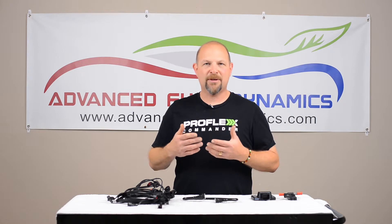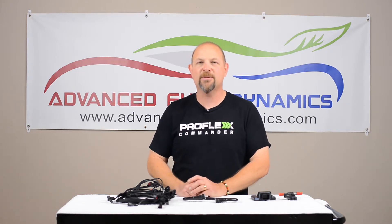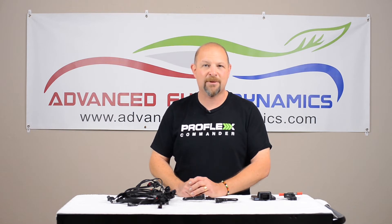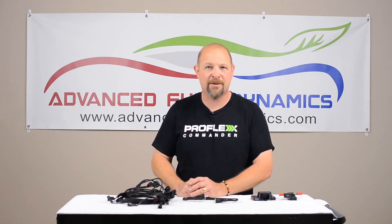E85 is commonly thought of as 85% ethanol. Unfortunately, that's not true. When you go to the pump for E85, you're typically going to get between 51 and 83% ethanol. Sometimes you even get 40% ethanol, depending on where you are.